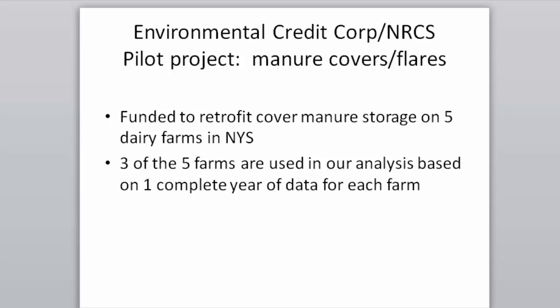The Environmental Credit Corp pilot project in New York State was funded to retrofit covered manure storages on five dairy farms in New York. We used three of the five farms for our analysis, because only three had good data.